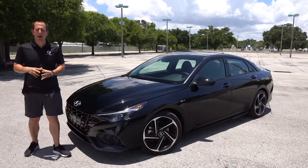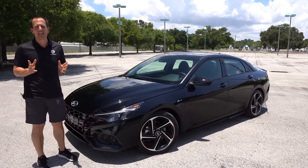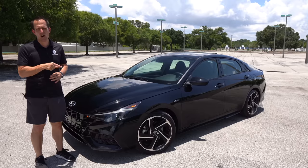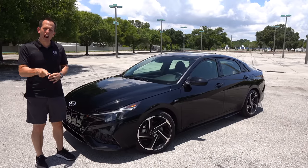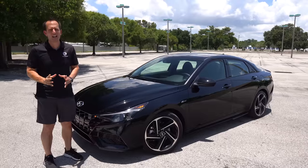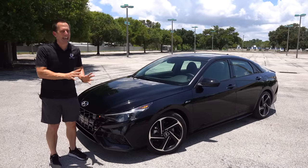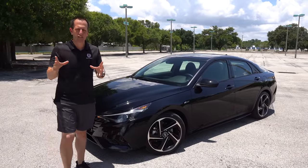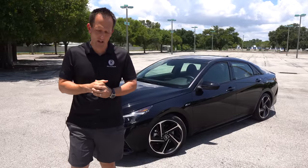Hey guys, what's up? It's Joe Rady from Rady's Rides. I'm at some abandoned parking lot here in sunny Clearwater, Florida, because guess what? We have a car that I think a lot of people are actually curious about. This is it. This is a 2022 Hyundai Elantra N-Line. But before we get into this compact turbocharged sedan, let's talk about what's going on here.